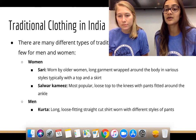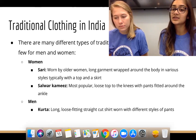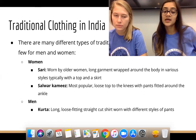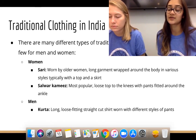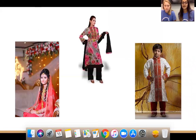The salwar kameez is really popular for traditional clothing today — it's a loose top that goes down to the knees with pants that are loose through the thighs but fitted at the ankles. For men, there's the kurta, which is like the male version of the salwar kameez — a long, loose-fitting straight shirt worn with different types of pants. On the left we see a bride in a sari, in the middle the salwar kameez, and on the right a formal embellished kurta, likely worn to a wedding.